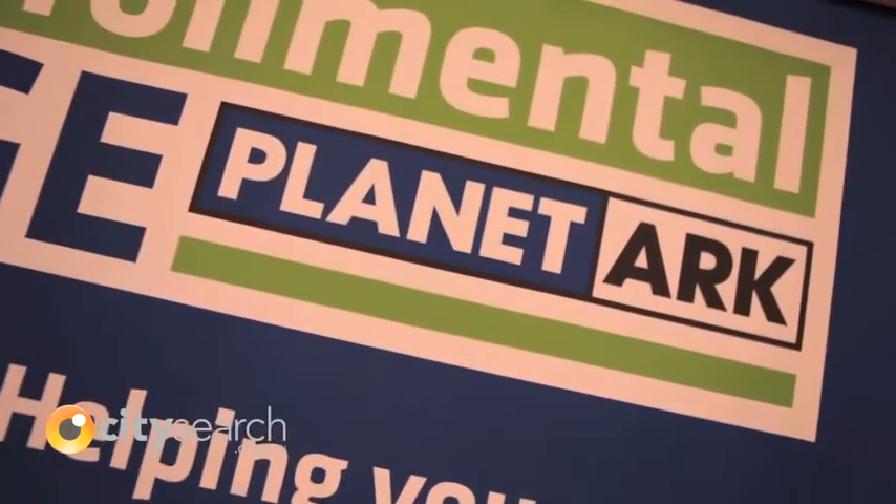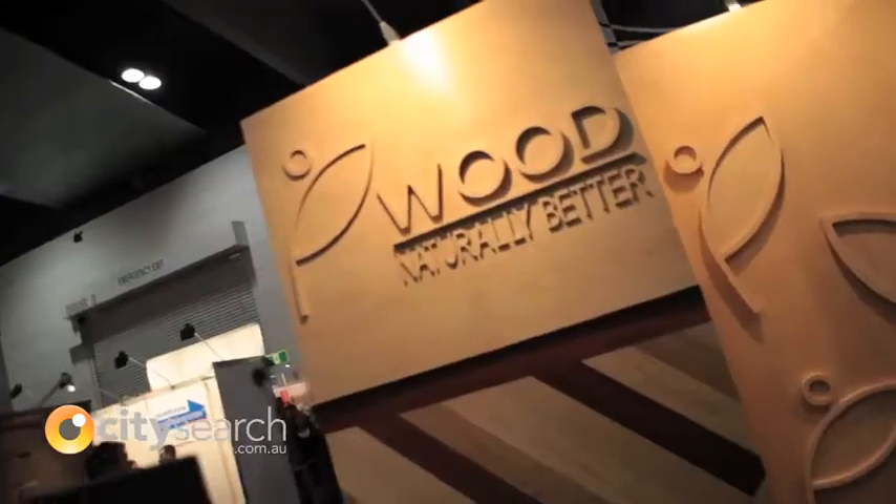I'm Chris from Planet Ark and we've teamed up recently with Wood and That's Be Better. It's all about the fact that wood stores carbon and wood has a relatively low embodied energy, which means that it gives off less carbon dioxide in its production. So basically using wood we're keeping most of the carbon on the surface of the earth and less in the atmosphere.